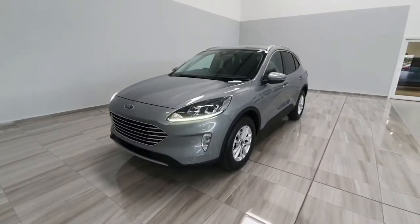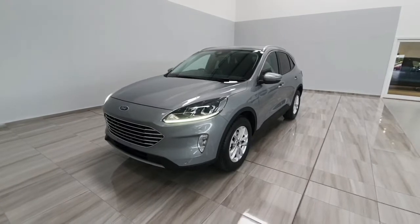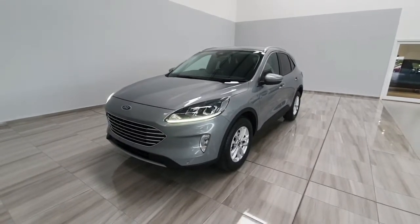Hello and welcome to Finlay Motor Group. James is just going to show you around this brand new Ford Cougar Diesel Titanium we've just got in stock. Available for immediate delivery.